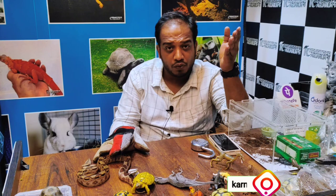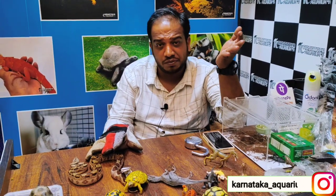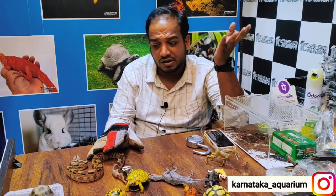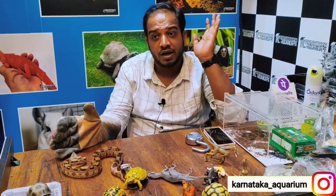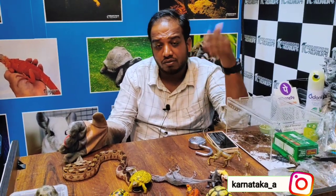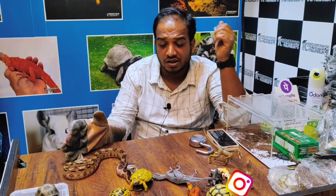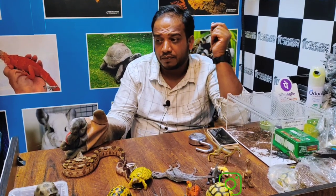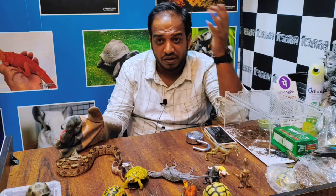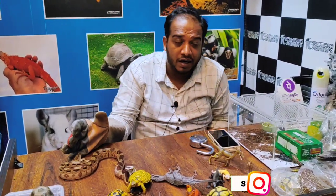I will show you more in the next video. It is a very rare species. Please subscribe to our channel and share this video so that people in India can also know about exotic pets like this.